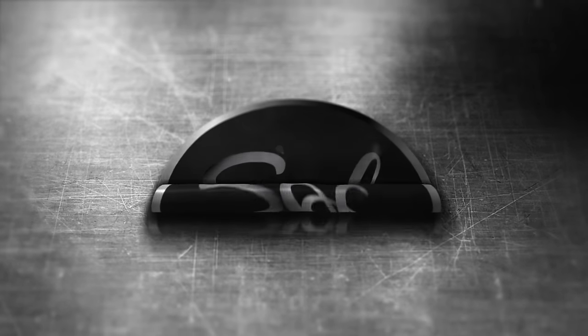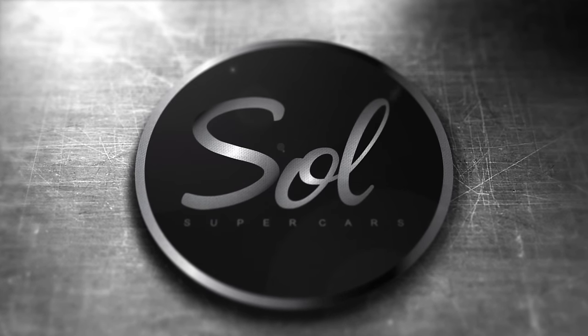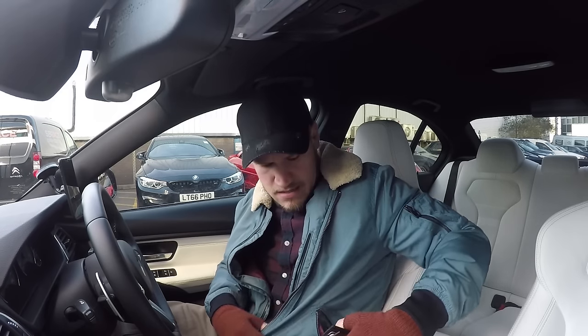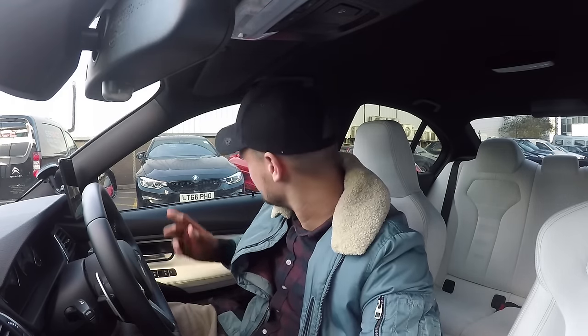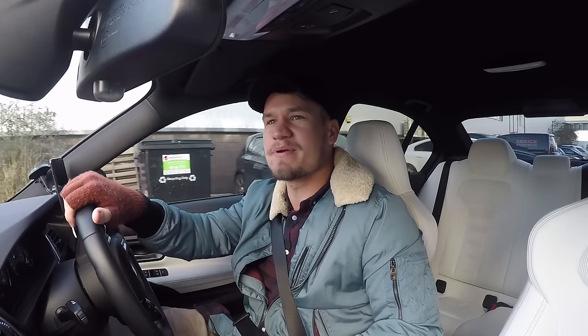We've found a pretty cool road, it just wants to kill you though. Well, I'm back at SB because I left my wallet in there. We're going over to Dubb Customs today.